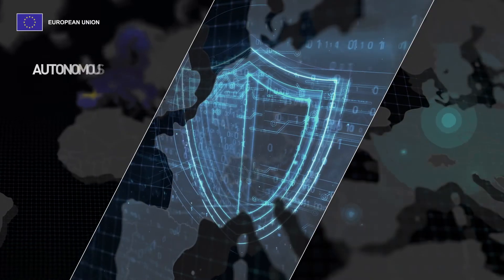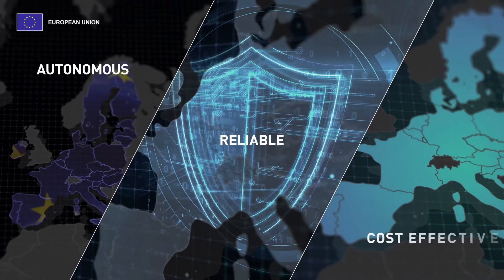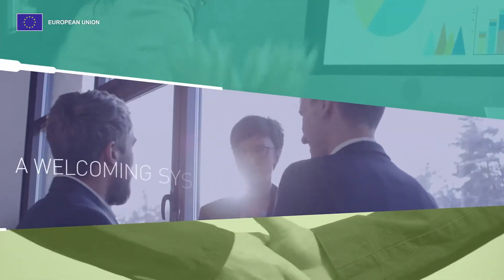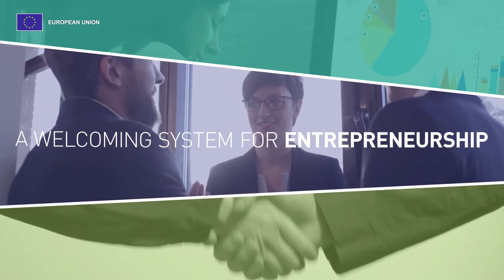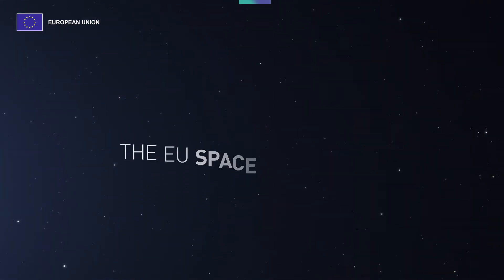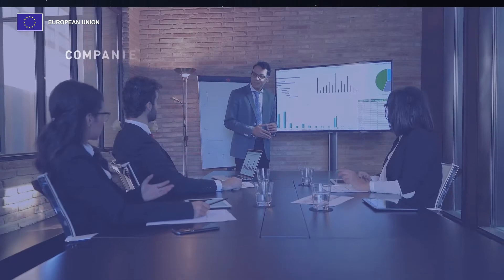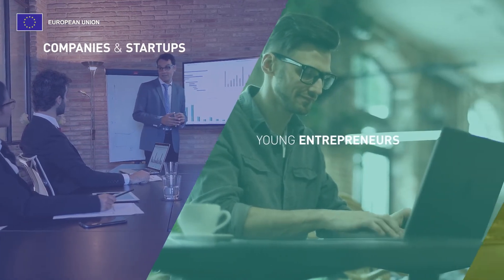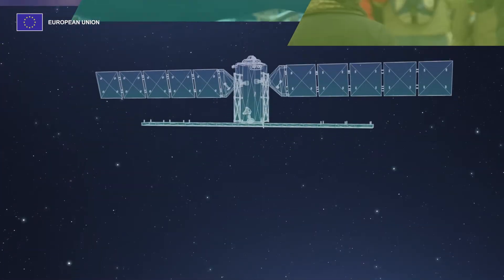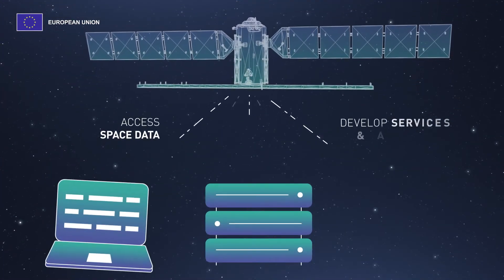By maintaining an autonomous, reliable and cost-effective access to space, Europe empowers an ecosystem that's welcoming for entrepreneurship. Another important objective of the EU Space Programme is to make it easier for companies, start-ups, young entrepreneurs and EU citizens to access space data and develop services and applications.